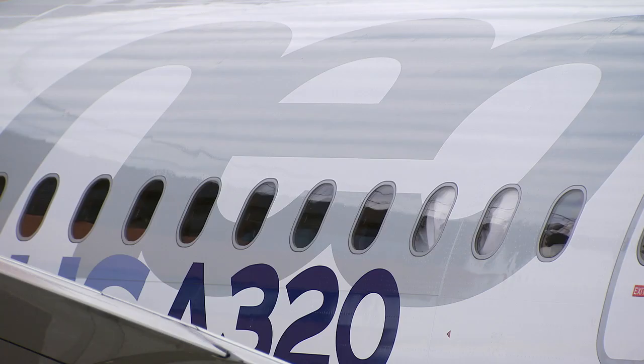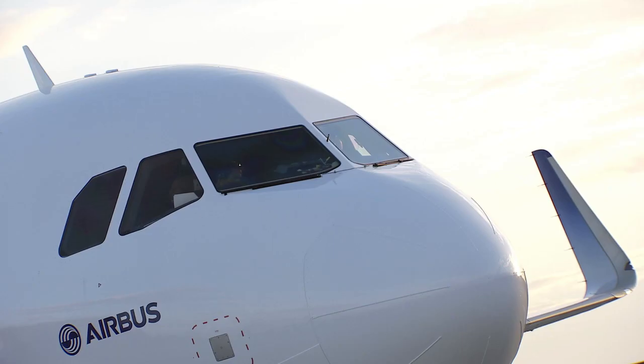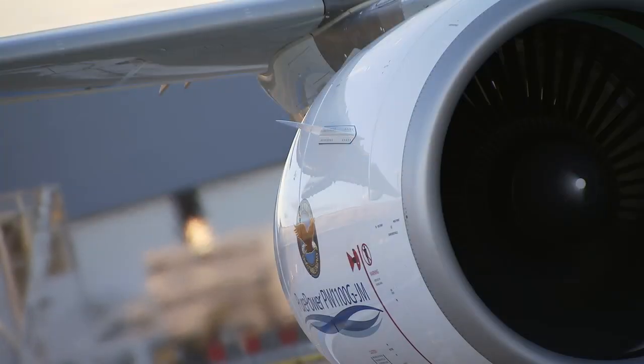Staying leaders in the single-aisle market takes a lot of hard work and fresh challenges, but you could say innovation is in Airbus' DNA.